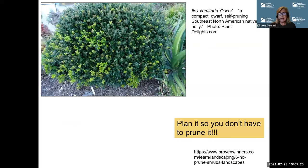For example, this little plant here — this is an Ilex vomitoria, but it's a cultivar of a fabulous native plant which is very, very tough. It's called Oscar, and it's a compact, self-pruning North American native holly. This is particularly marketed by PlantDelights.com, but this is a plant that gets about two feet wide by about two feet tall. What's not to like? It's a basic green that does flower, but it's not showy.